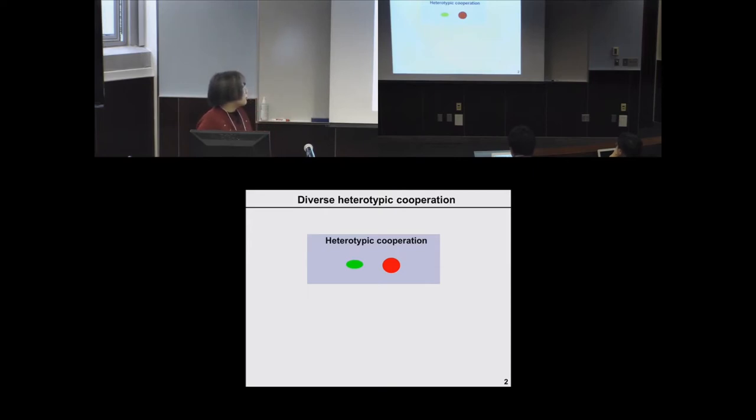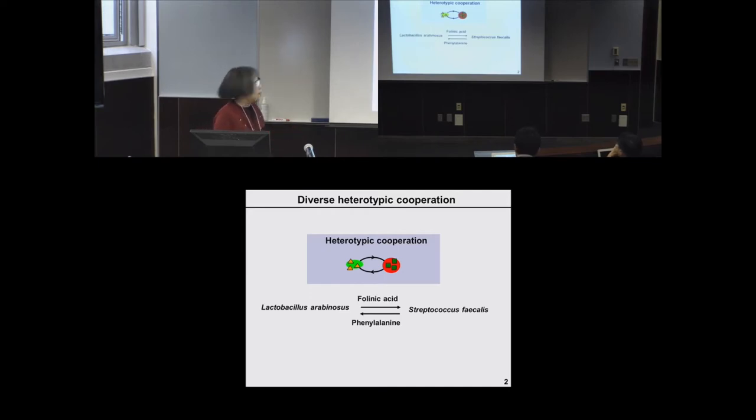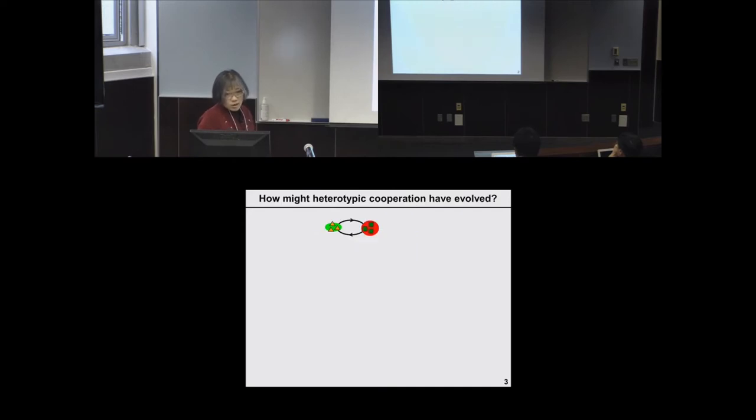Another type of cooperation is heterotypic cooperation — between genetically unrelated populations exchanging distinct benefits. Examples are numerous, such as metabolite exchanges between different species of microbes. We want to understand how heterotypic cooperation could evolve, because each population is producing a benefit for the partner rather than something they can use themselves. Natural heterotypic cooperative systems have evolved for millions of years, making it challenging to trace what has happened in the evolutionary process.